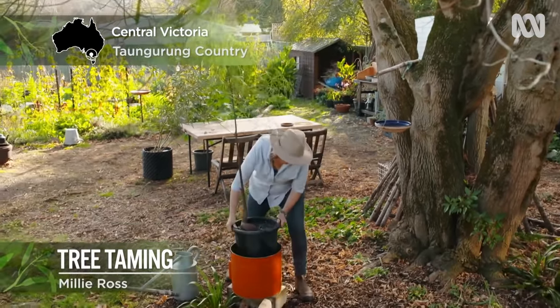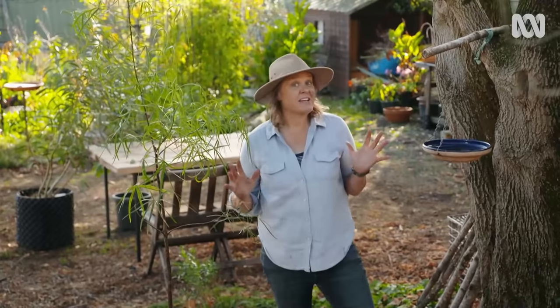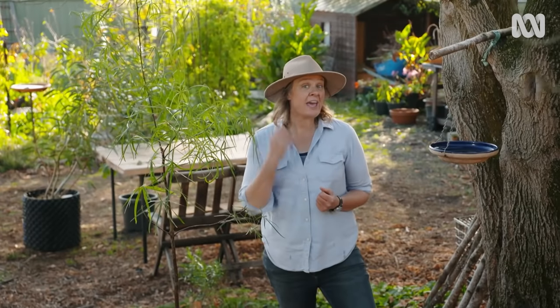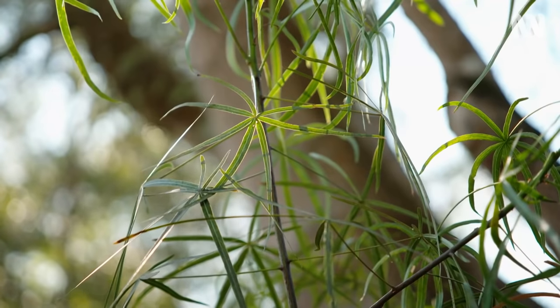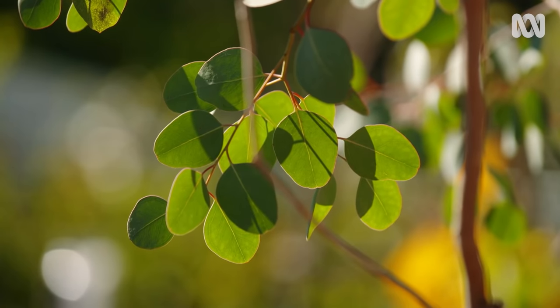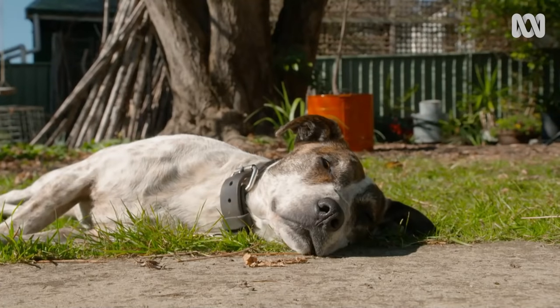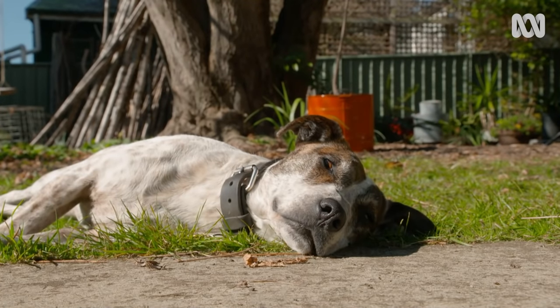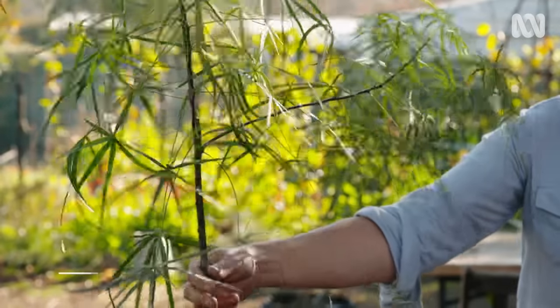Trees are by definition big plants. Not every garden has space for a big tree, but you can grow them in containers for lots of reasons — and one of the best is they look fantastic. If you want to grow a tree into a large feature tree or cast some shade in a courtyard, you're going to need a really large container, and you also need to choose the right tree.